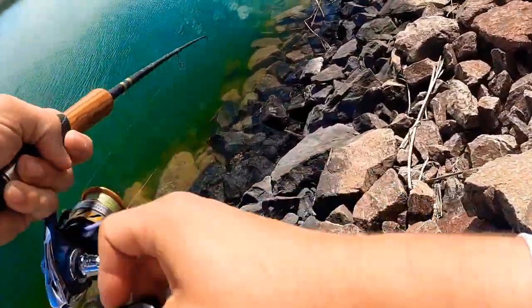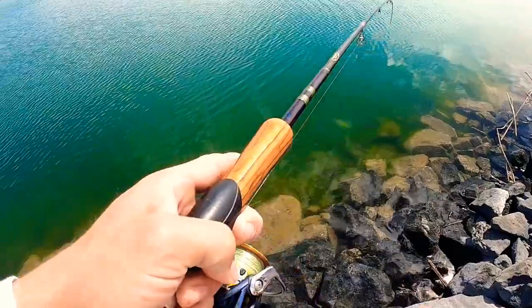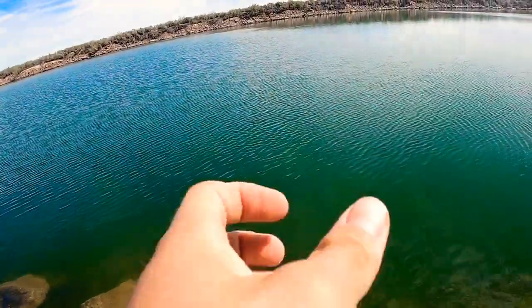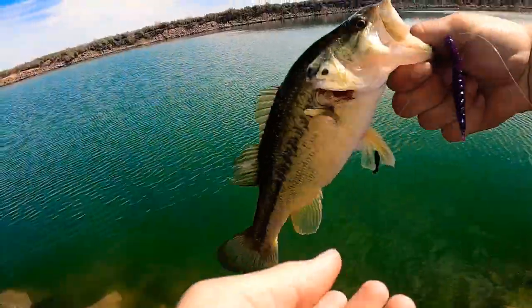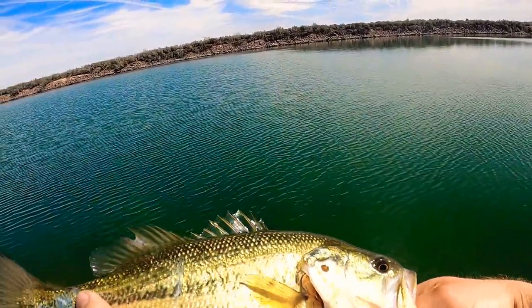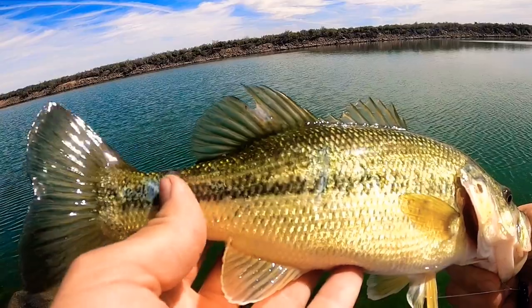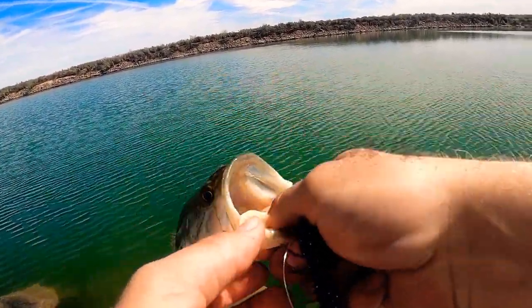I just got a little largemouth. I still haven't got my elusive smallie I'm chasing today. A nice little bitty largemouth. Check out the beating this thing's taking — it's been just munched on on that back end. Got it right there on that Helgramite.